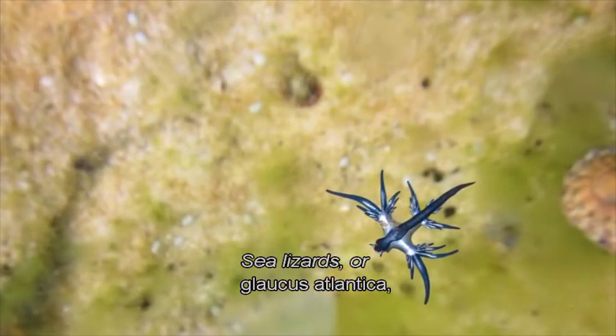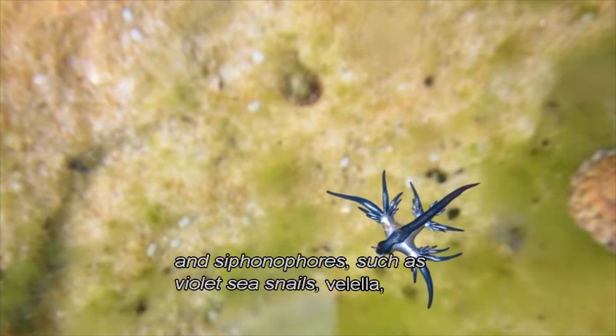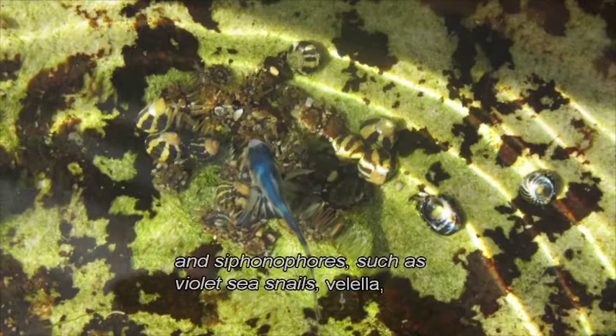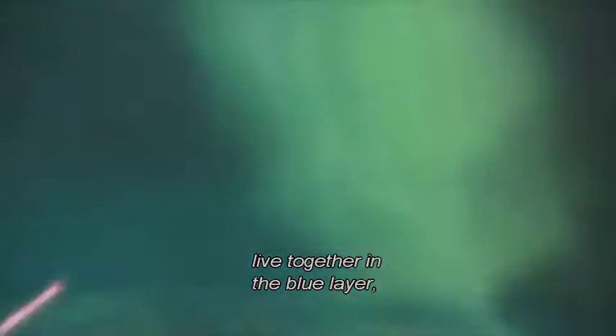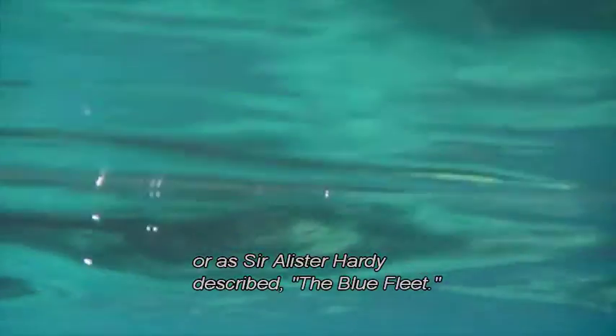Sea lizards, or Glaucus atlantica, and siphonophores — such as violet sea snares, the Velella, by-the-wind sailors, and the bluebottle — live together in the blue layer, or as Sir Alastair Hardy described, the blue fleet.